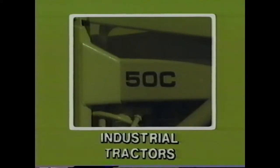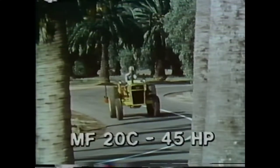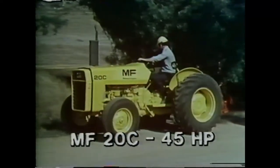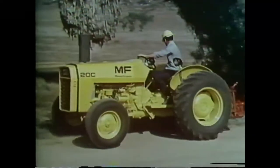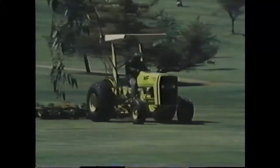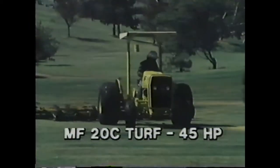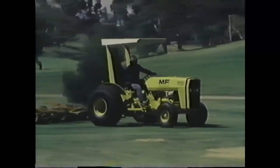First of all, there's the MF-20C. This highly maneuverable workhorse is ideally suited for mowing, towing, landscaping, and recreational uses. You have the choice of an eight-speed manual or six-speed manual shuttle transmission. Its brother, the MF-20C Turf tractor, has big flotation tires for use on golf courses and institutional groundskeeping. Tires suitable for highway mowing are also available.